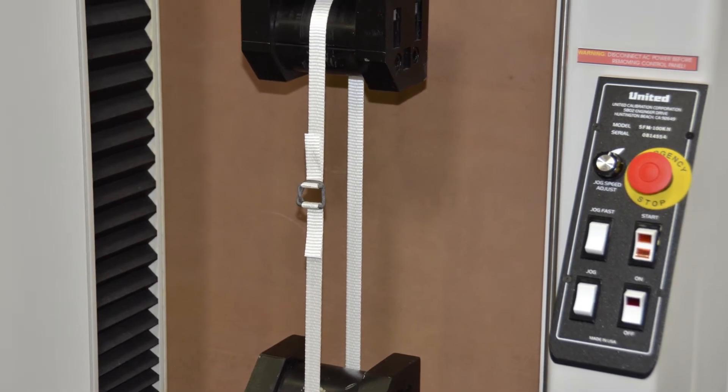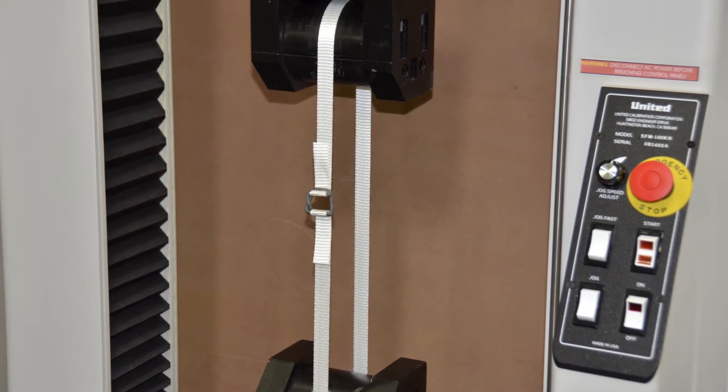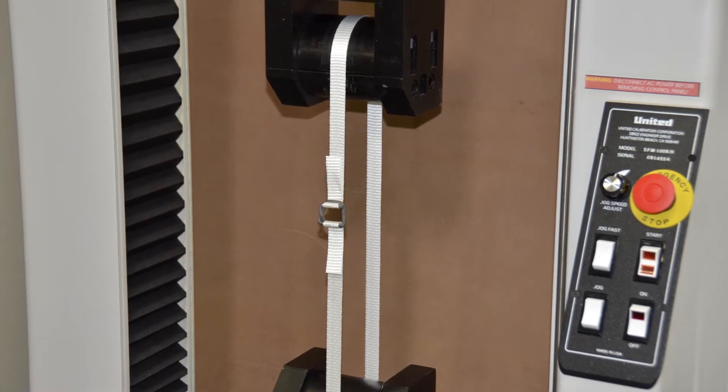No double wraps. We're pulling all tests at 4 inches per minute, but we'll speed up the video of the test for you to keep things moving along.